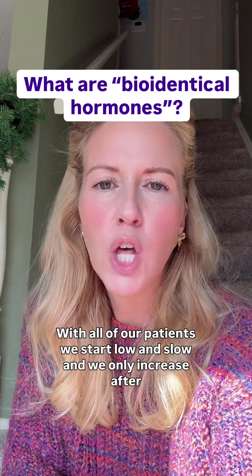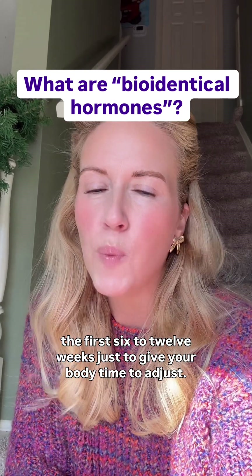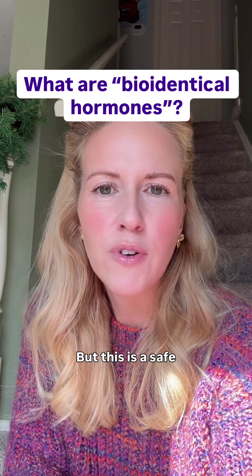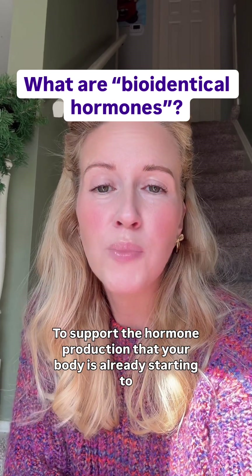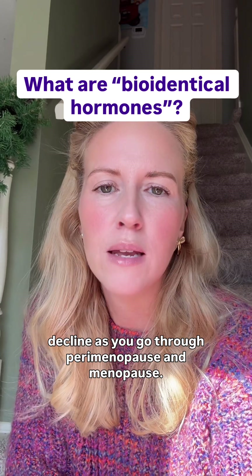With all of our patients, we start low and slow, and we only increase after the first six to twelve weeks, just to give your body time to adjust. This is a safe, natural way to support the hormone production that your body is already starting to decline as you go through perimenopause and menopause.